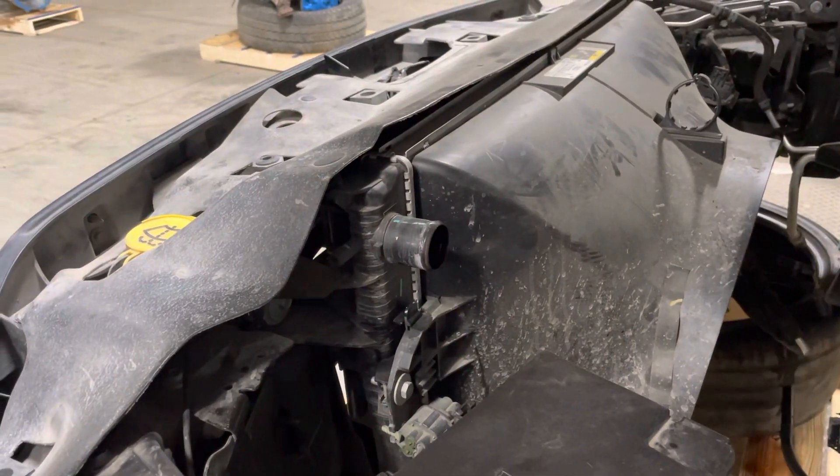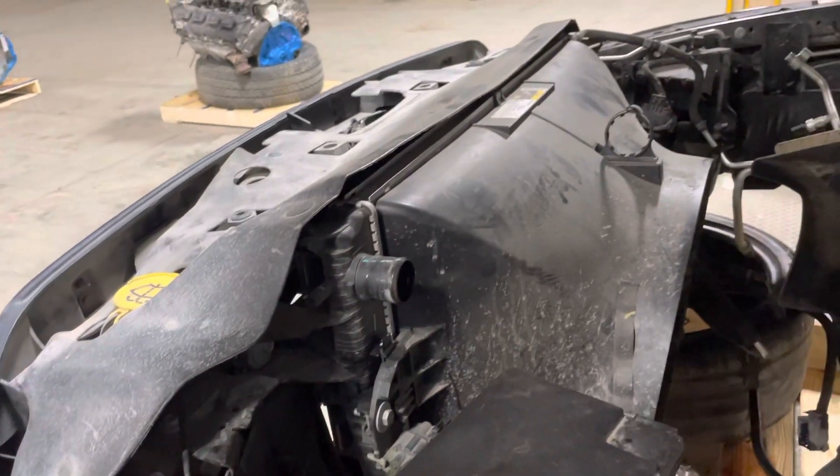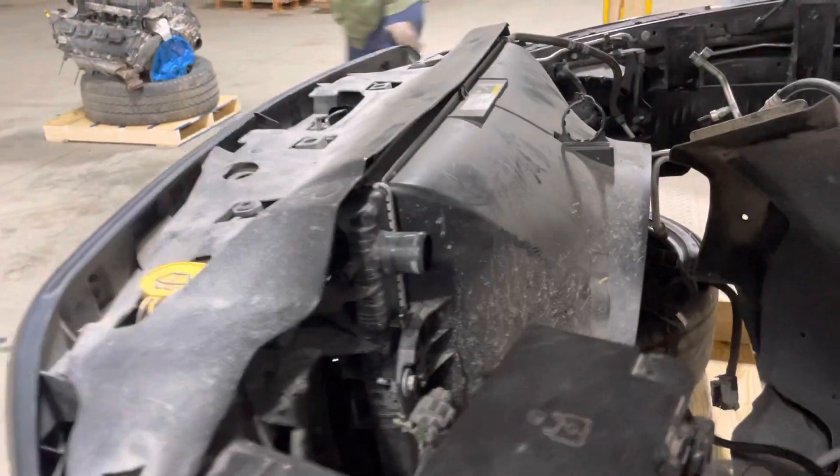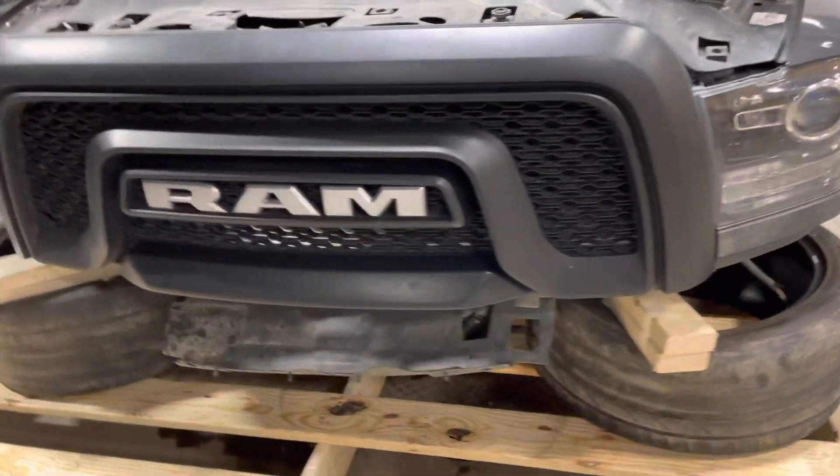Does come with fuse box, your 6.4 Hemi cooling — so radiator, condenser, trans cooler. The fan is on the engine. Washer bottle, coolant bottle, and your mustache grill.